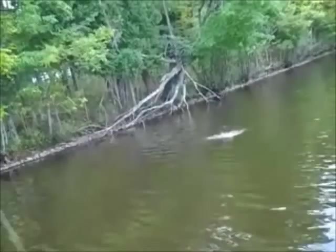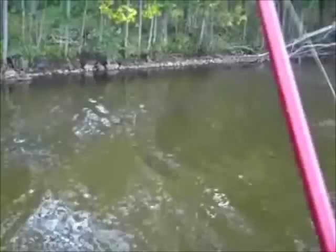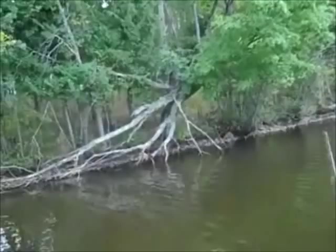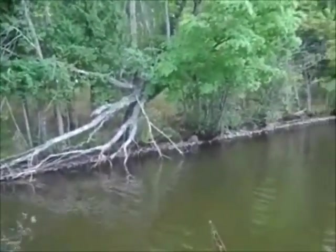We got something on the spinner bait right off the bat — looks like a little bass. We can mark spinner bait off. One down. Looks like we have a northern next, and we can mark northern off too.